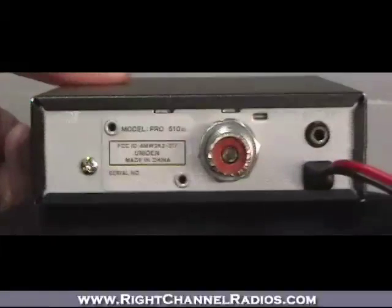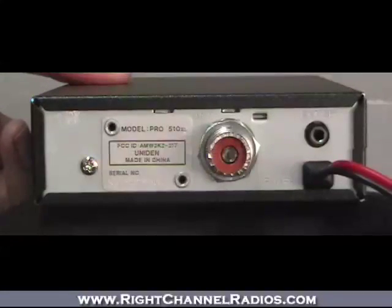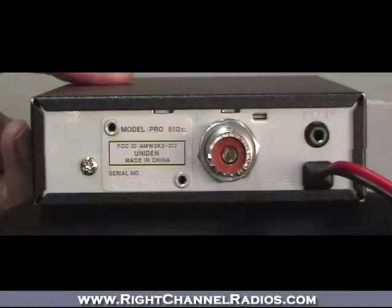No surprises on the back here — just a standard antenna line-out, as well as an output for an external speaker in the event you'd like to use one for increased clarity for incoming transmissions.